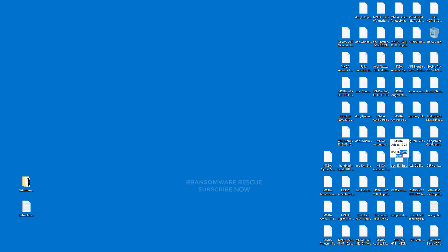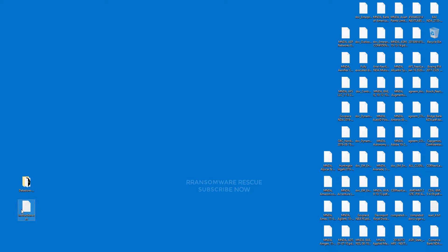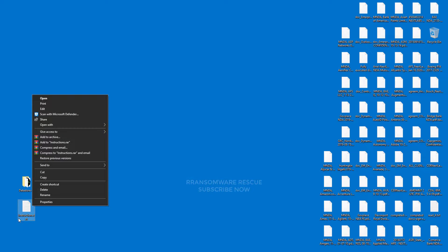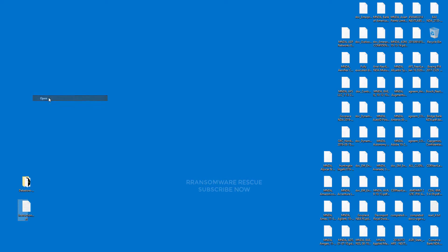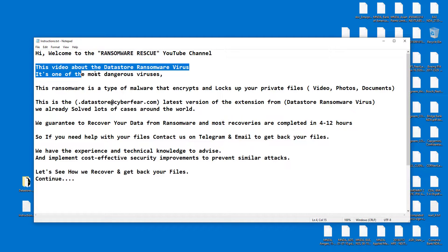We have already solved lots of cases around the world. We guarantee to recover your data from ransomware, and most recoveries are completed in 4 to 12 hours. So if you need help with your files, contact us on Telegram and email to get back your files. We have the experience and technical knowledge to advise and implement cost-effective security improvements to prevent similar attacks.